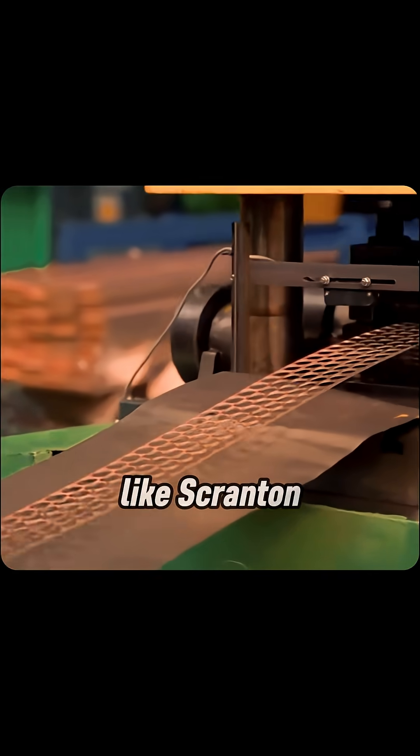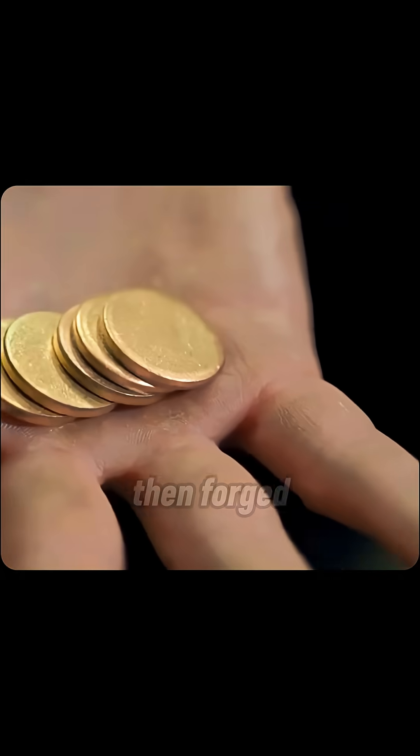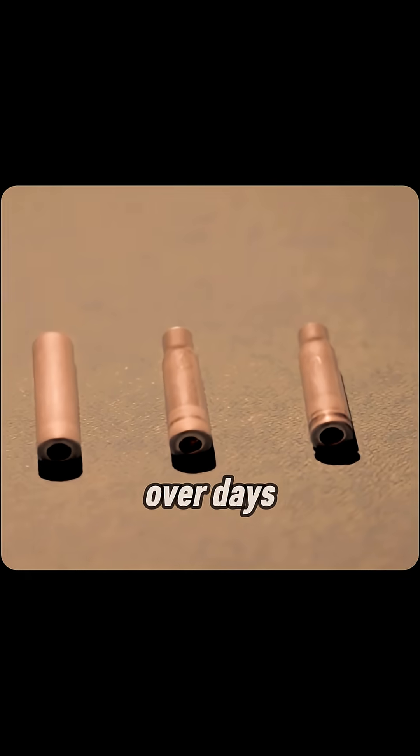At plants like Scranton, steel rods are sliced, heated to 2,000 degrees, then forged and shaped into shell casings over days.